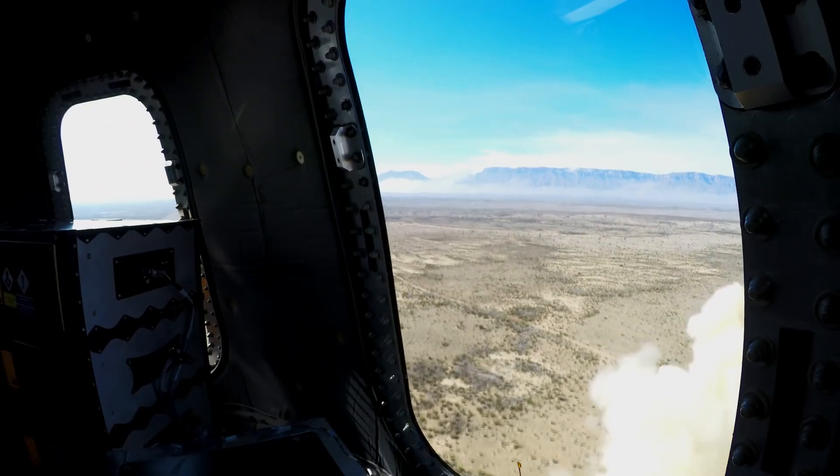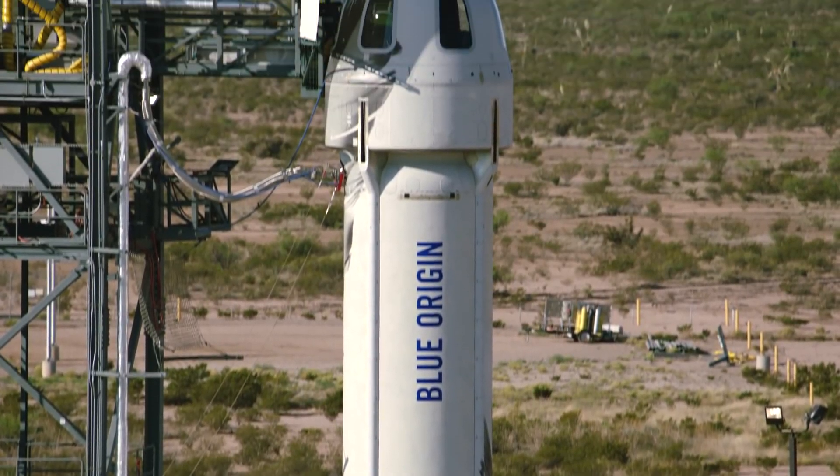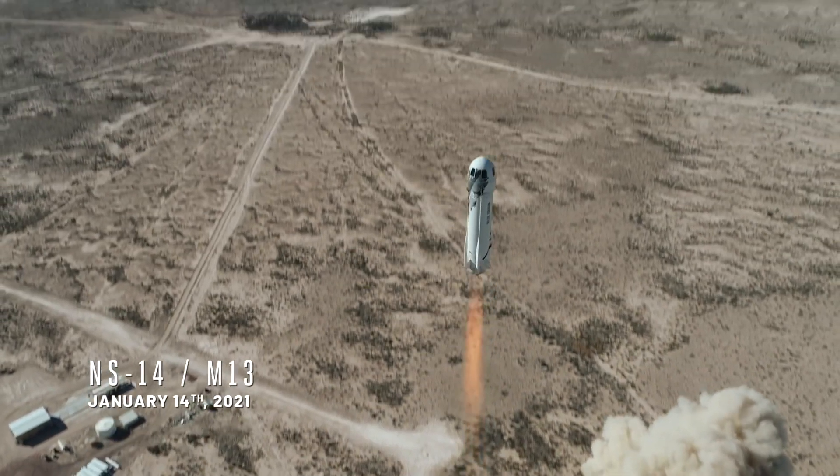M9 and M13, we are flying payload missions for customers, giving us even more and more confidence in the capability of the New Shepard system. M13 was a perfect flight, preparing for the M14 mission — another verification and check. Now we're ready for our first human flight.